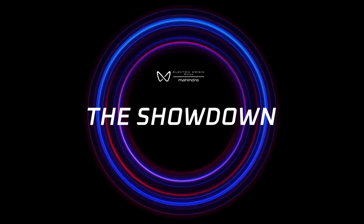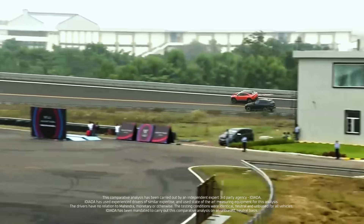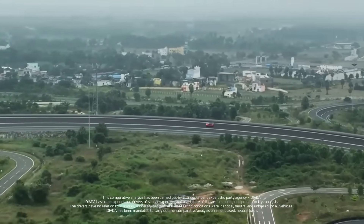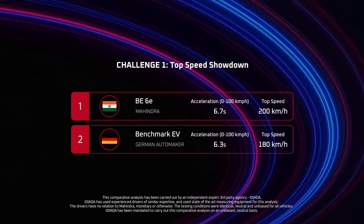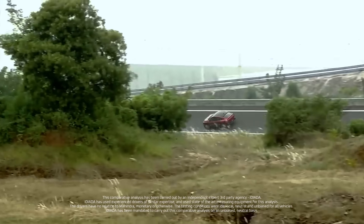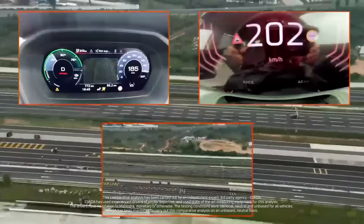Speed — the ultimate test of engineering and adrenaline. First, the dashing B6E lines up against a German giant. Next, the XEV9E faces another title. Well, who would have thought? Indian EVs aren't just competing — they're conquering.